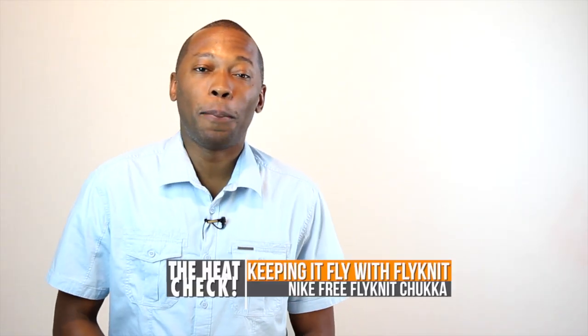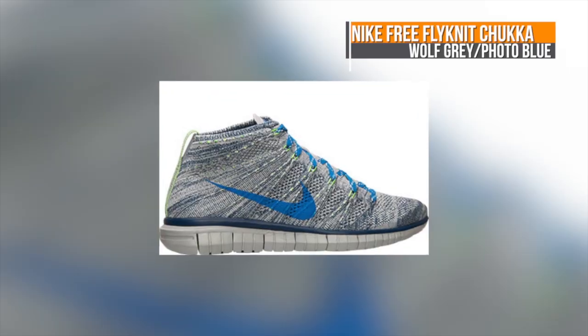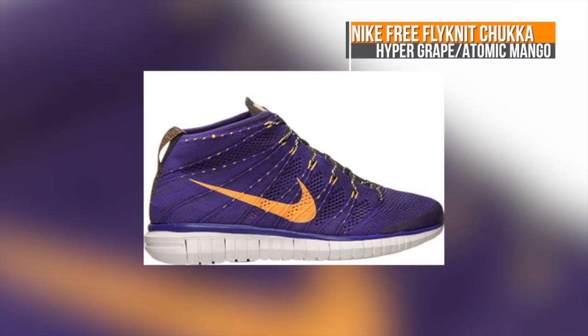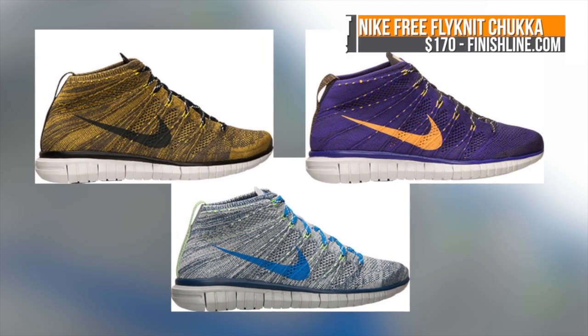Flyknit is back this weekend in a big way, and we see it on three colorways of the Free Flyknit Chukka. The Wolf Grey colorway blends with Photo Blue, the Tarte Green mixes it up with Black, and finally Hyper Grape mixes it up with Atomic Mango. All three pairs will hit Finish Line today, the 28th, for $170.